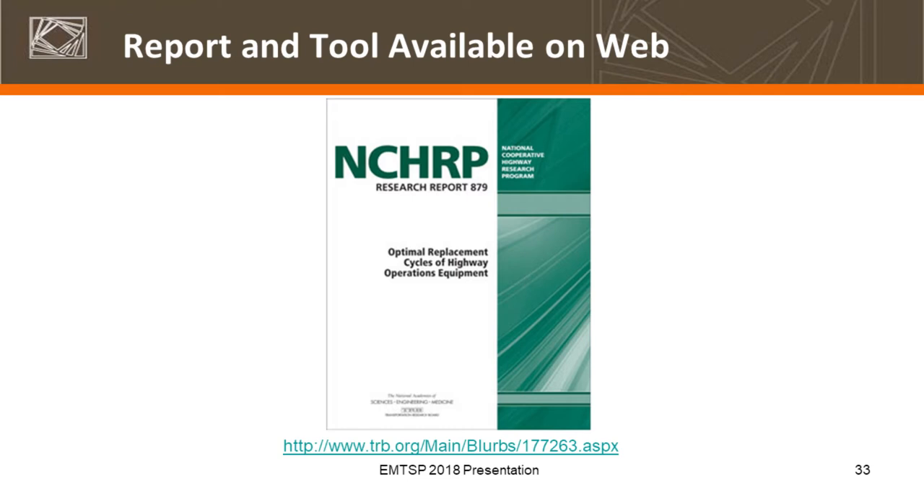Training for fleet managers — both on this tool and the replacement planning process in general — is something we hope will result from this program. The tool and report are available online. I have a few hard copies here. I was traveling so I didn't bring 50 or 60 copies — I have five, and I'll claim it's for environmental reasons, but it's really because I didn't feel like lugging them around the country. But it is available online — that link will take you to the report and tool.